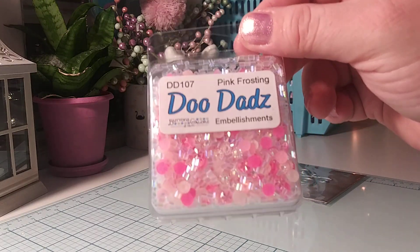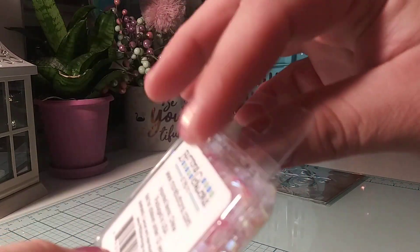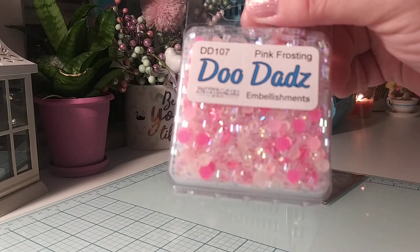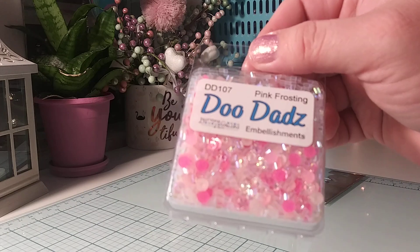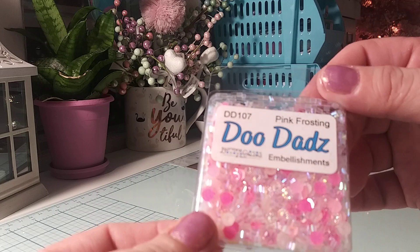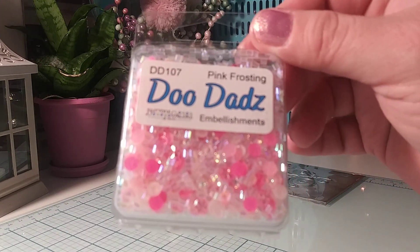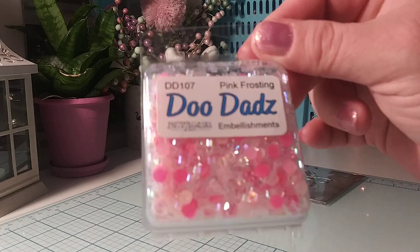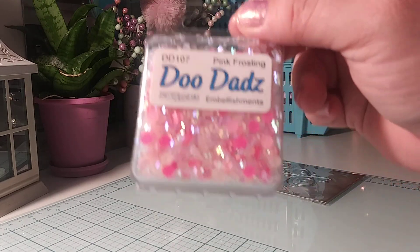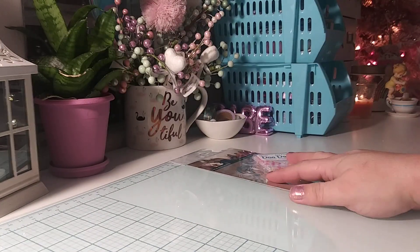Then I bought the Buttons Galore and More. This is the Doodahs embellishments — I got the Pink Frosting. Really pretty. On scrapbook.com, when you buy sequins or bling or anything like that, they have it packaged and they don't show how it looks spread out. I haven't opened it yet. As you can see, you don't get much product at all, but it is very pretty and it's going to do well with what I bought it for.